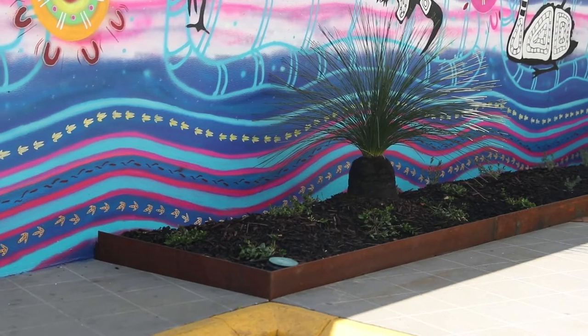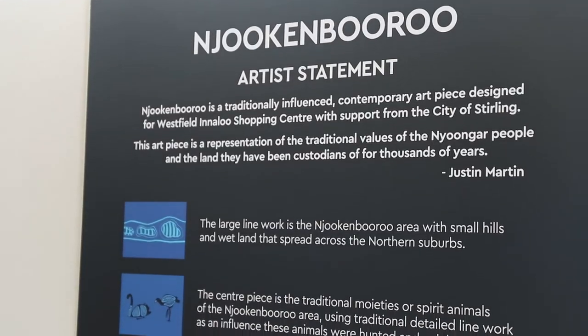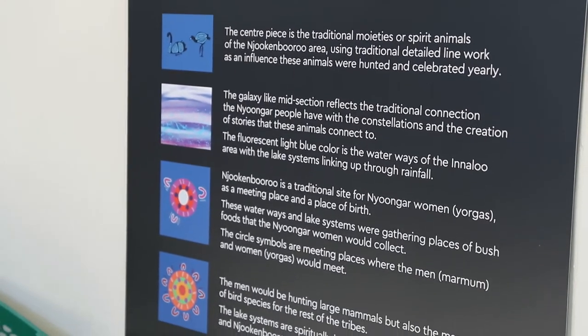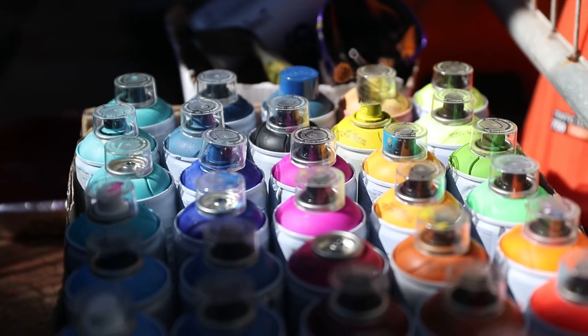They've done a nice garden bed with all the native plants within the Innaloo area to complement the mural. I think reintroducing the animal species within the area — now that it's all developed — is a good way to reflect on past history, but it's also a good way to reconcile and keep more awareness about Aboriginal culture and the traditional values of the Noongar people.